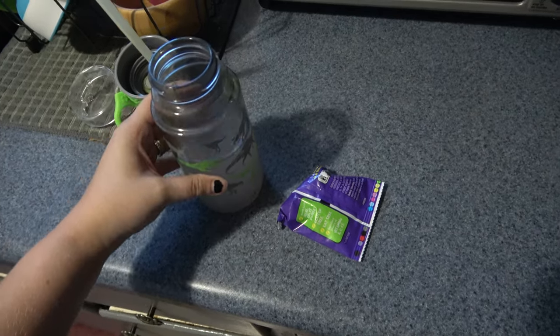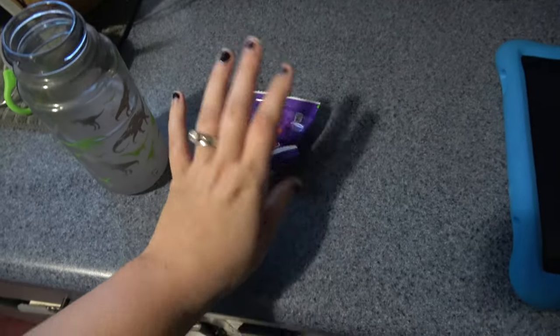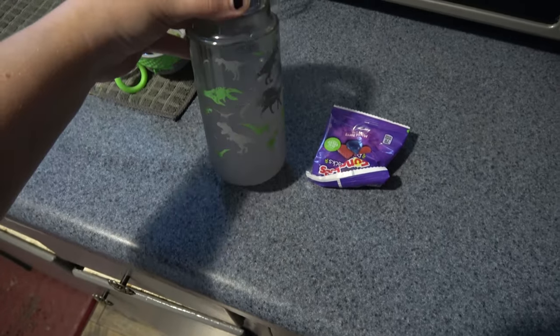I'm about to go pick up Parker from school. I'm just bringing him a little snack of some gummies and some strawberry lemonade.